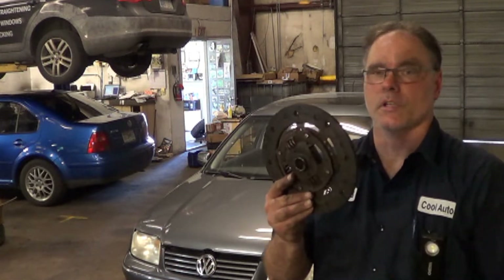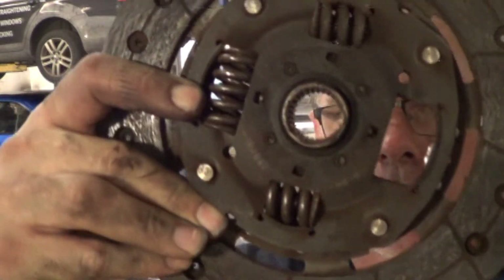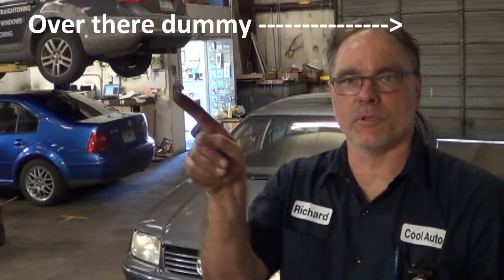This is her clutch, and if you can see there, the spring is broken out of it — and there's the spring. We have repaired this clutch and will put a new clutch in it. You can see the clutch being resurfaced in our new brake lathe in the video up in the cards. Click that link to see us resurface that flywheel.